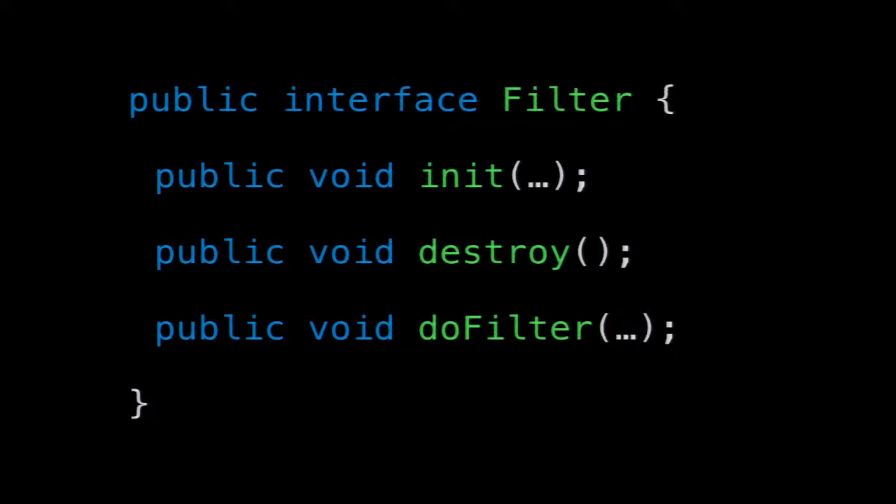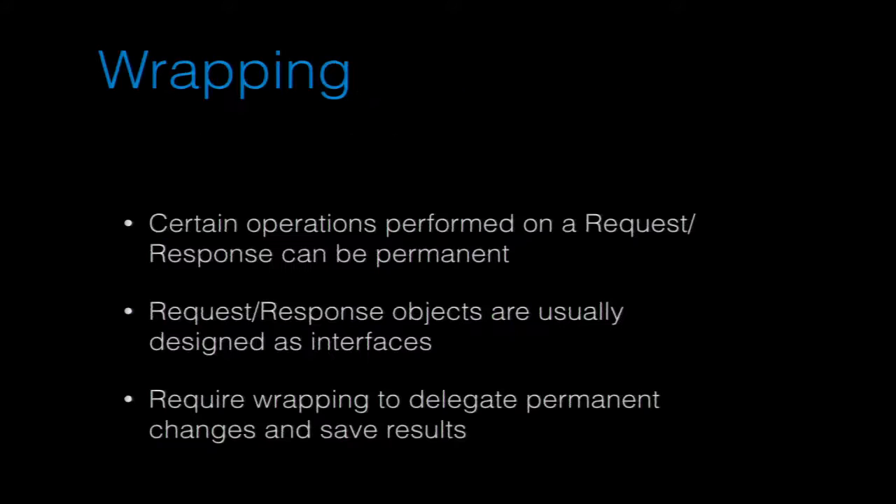Init is called when the container sets up the application, and destroy is called when it finishes. These are used for setting up, killing, or saving state — and they all have to be thread-safe. There's another issue we came up with when building a lot of these: wrapping. There are a lot of things in the servlet spec that are destructive.